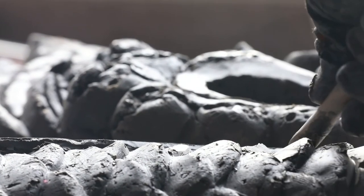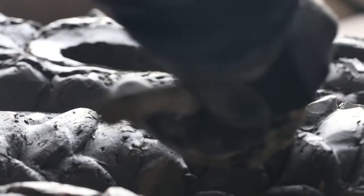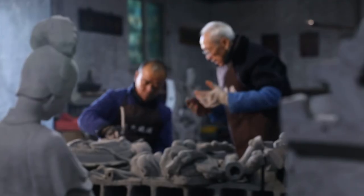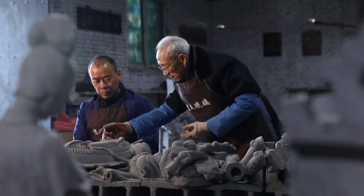Leaving behind the mass market, Su Yongjun's glazed tile innovation is a brand-new venture. Research and development, funding, and market acceptance are all urgent issues that Su needed to consider, while opposition from his family became the biggest hurdle.